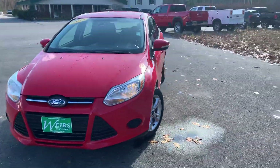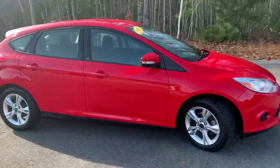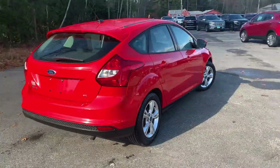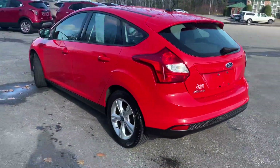Good morning! It's Josh over here at Weir's Buick GMC Route 1 in Arundel, Maine. Just wanted to do a quick walk around video of this 2013 Ford Focus SE that we have here on the lot. This was a recent trade. It's in very good condition. It's got a little over 90,000 miles on it.